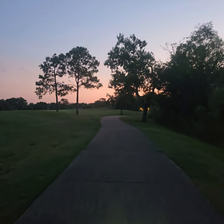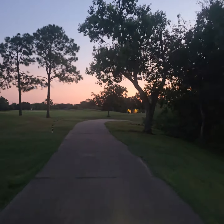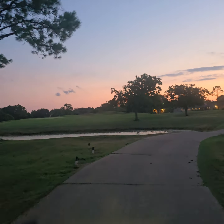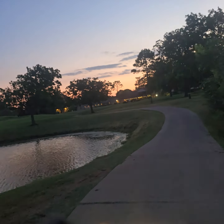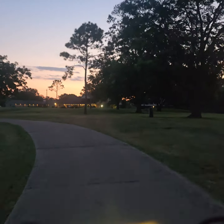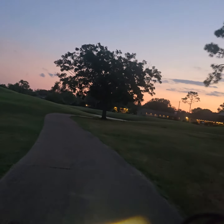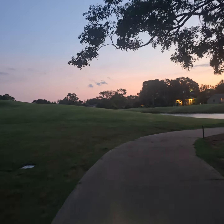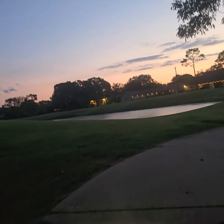A beautiful sunset tonight — you can see some red in it. I'm told by the weather people that there's Saharan dust in the atmosphere, which is why we're having red sunsets. It's also apparently doing something with weather patterns that has kept more hurricanes from hitting.